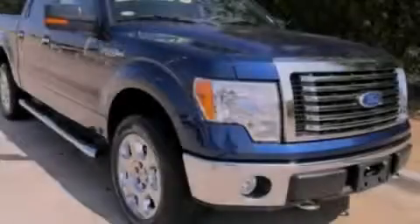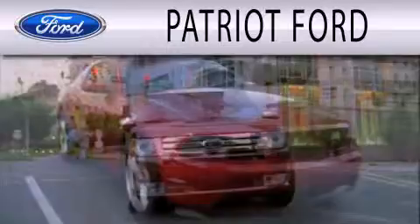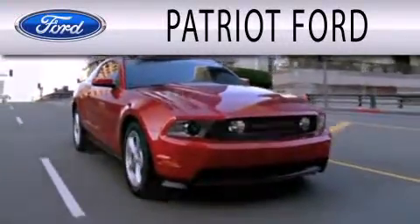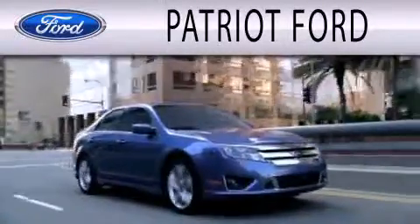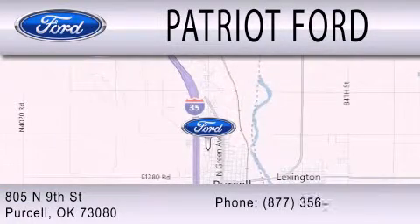Please call today to reserve this vehicle for a test drive. Patriot Ford is dedicated to doing everything possible to ensure that the experience you have selecting your next vehicle is as pleasant as possible. We are located at 2805 North 9th Street in Purcell.